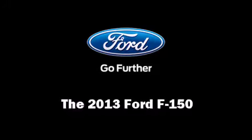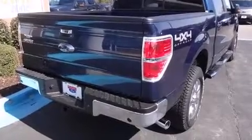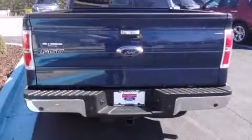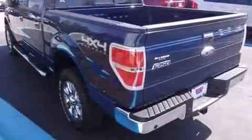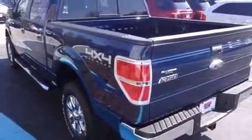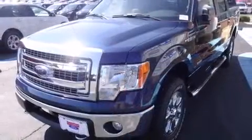You're going to love the 2013 Ford F-150. This four-door, five-passenger truck stands out among competitors in its class. A 3.5-liter V6 engine pairs with a sophisticated six-speed automatic transmission, providing a smooth and predictable driving experience.